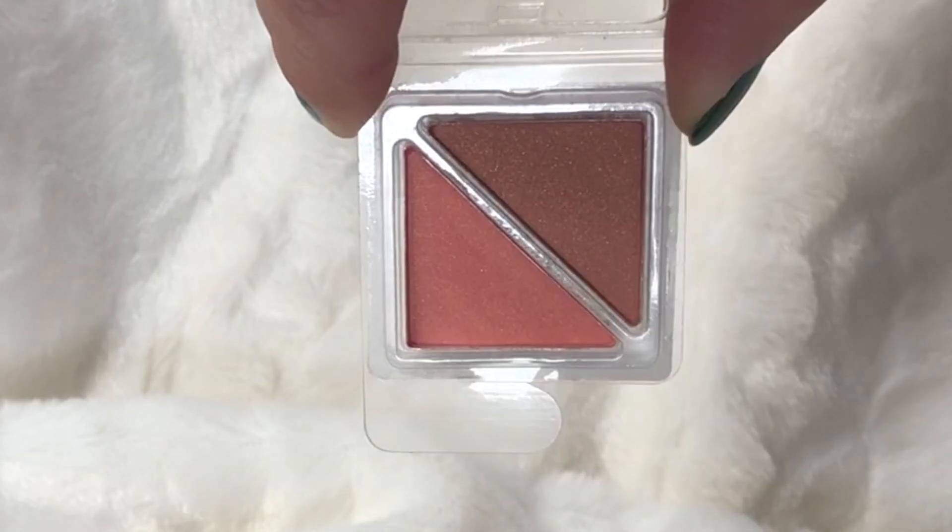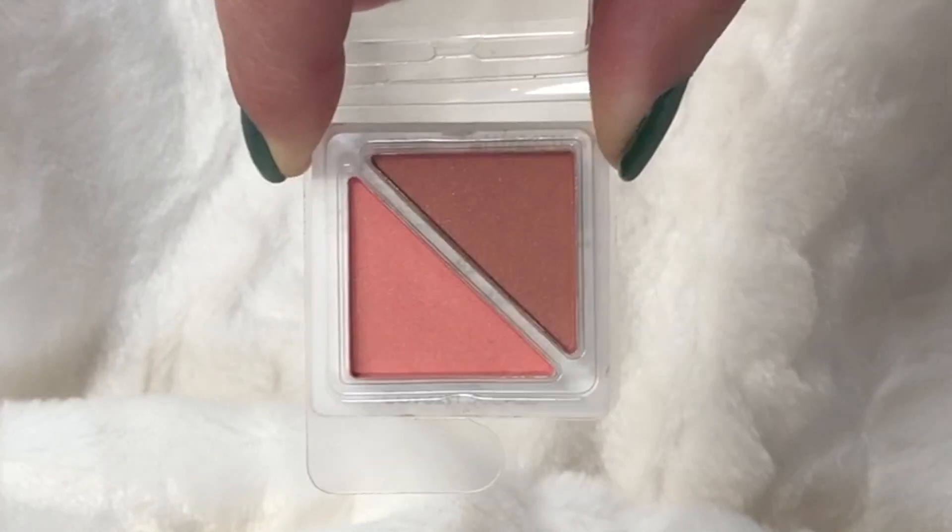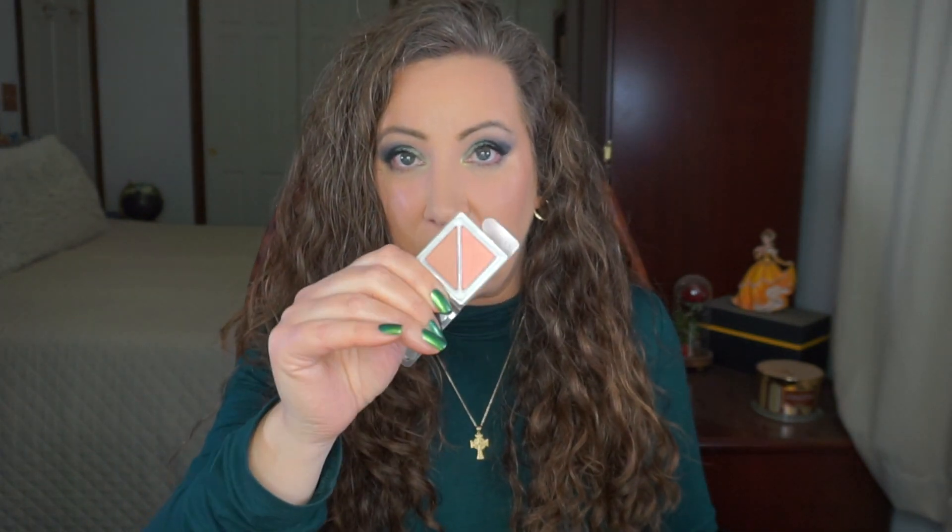Next is this Coastal Scents blush duo — I'm counting each pan as one. This was in a project last year as well and I never touched it. You can still see where it was pressed; you can still see the fabric lines in the powder. Hopefully I can finish those too.